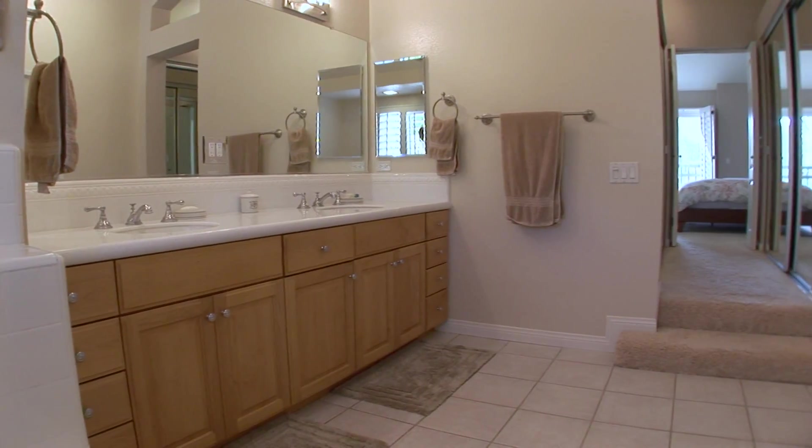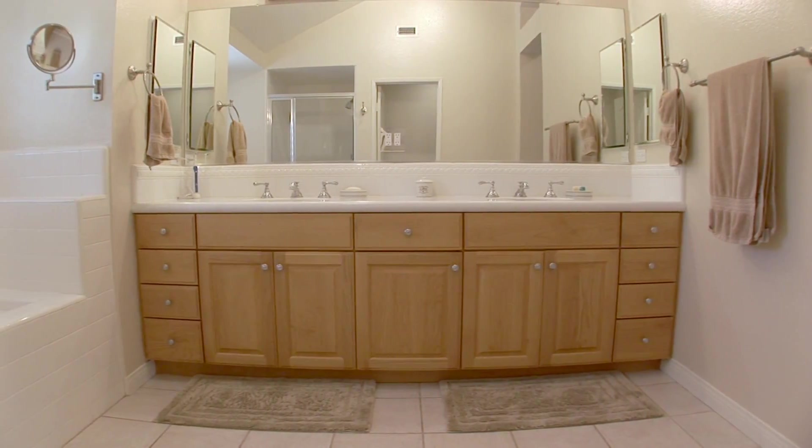Stunning Corian countertops accentuate jewel sinks in the incredible master bath.